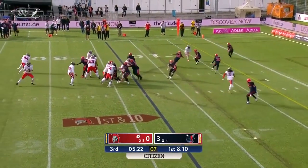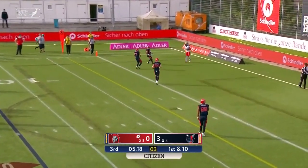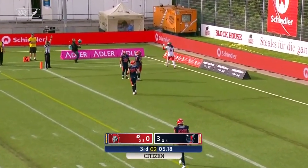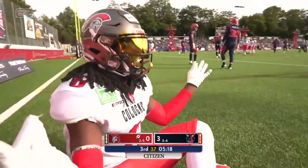Fullback is in, fake end around. Erickson to the end zone — has a man wide open for the touchdown! It's Terion Robinson, and the Centurions are in front!